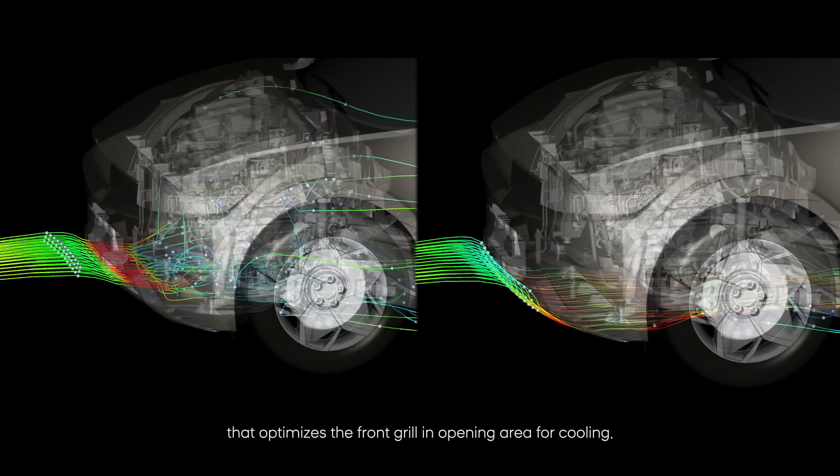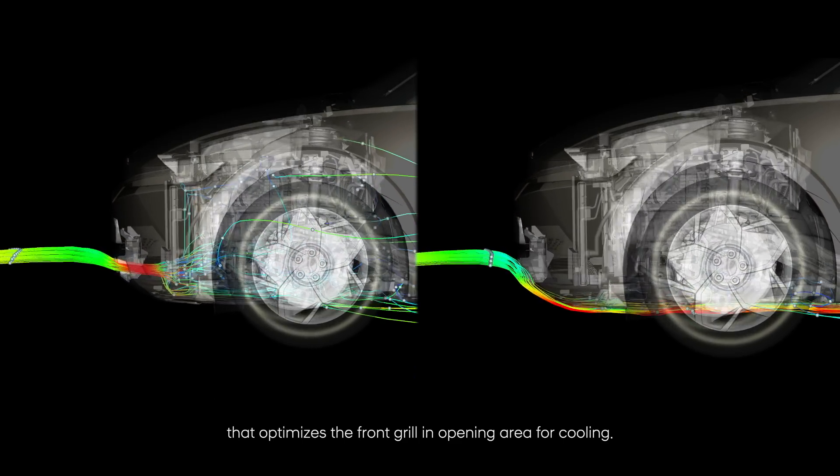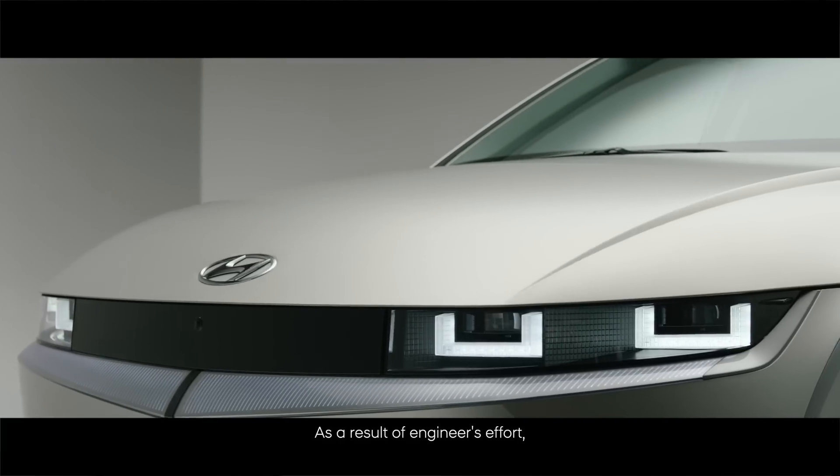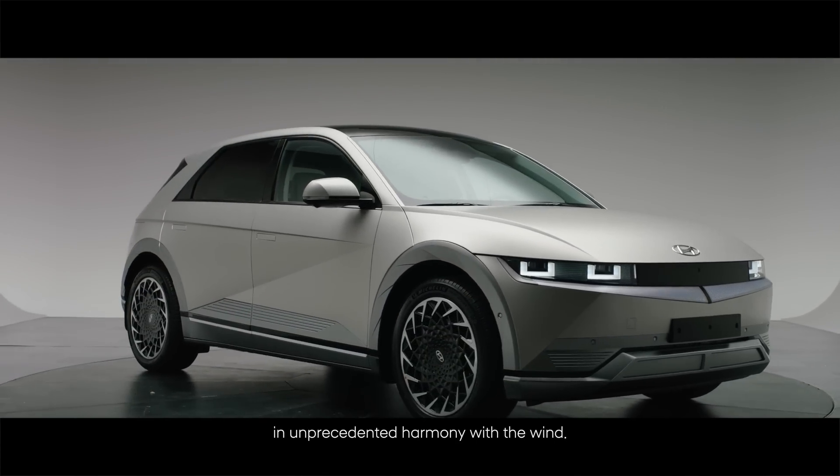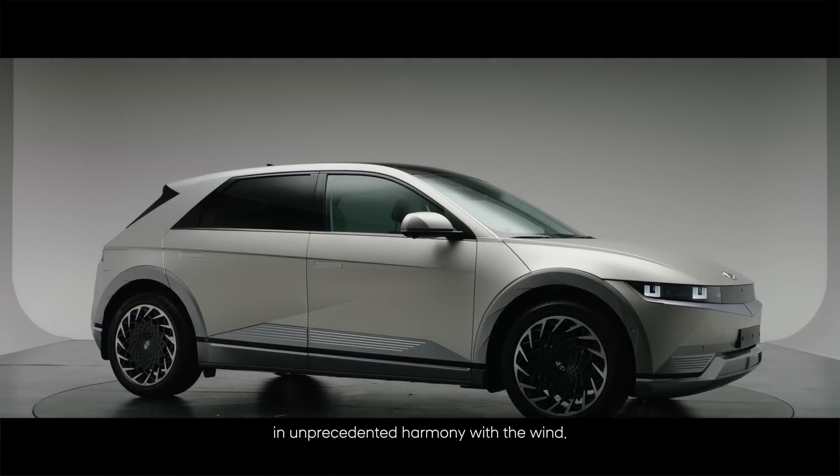By applying AAF technology that optimizes the front grille opening area for cooling, and as a result of engineers' efforts, IONIQ 5 reimagines every component to work together in unprecedented harmony with the wind.